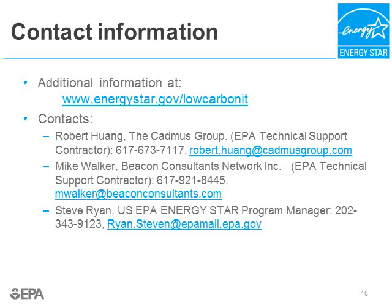That concludes part 1 of our presentation on data center energy efficiency opportunities. My name is Bob Wong with the Cadmus Group — my contact information is on this slide. If you have any further questions, please feel free to contact me. And if you want to learn more about what EPA is doing in the green IT space, please go to our website at energystar.gov/lowcarbon-IT.